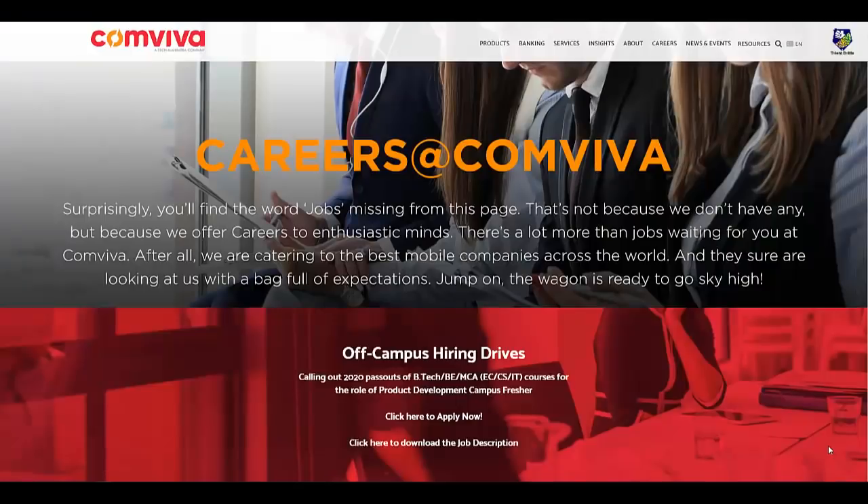Hello everyone, here is another exciting off-campus opportunity for 2020 batch students. Comviva, which is a Tech Mahindra subsidiary company, is hiring 2020 batch students for the role of product development. Let us check more details about this drive and how you can apply for it.